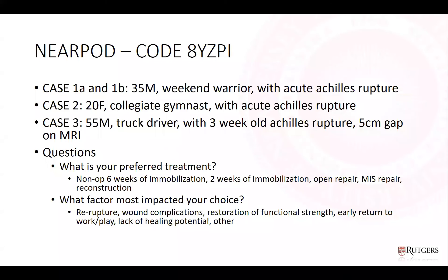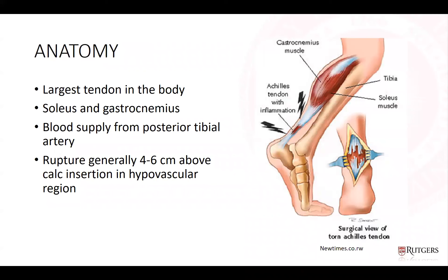Getting back into the meat of the talk, we'll start with some background on Achilles tendon ruptures. The Achilles tendon is the largest in the body, formed by the confluence of the soleus and gastroc muscle tendons. Its blood supply comes from the posterior tibial artery, and rupture generally occurs about four to six centimeters above the calcaneal insertion in the hypovascular region.